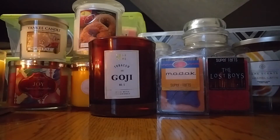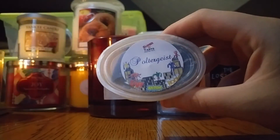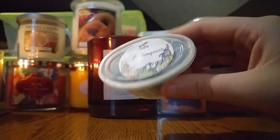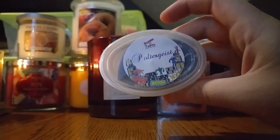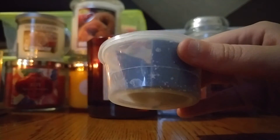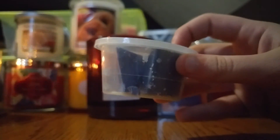The last thing from Super Tarts I included is Poltergeist, because I love melting this with the Joy candle. I have a clamshell of this on the way, so I figured I could get through this little sample or at least use half of it, because you don't need a lot of this. As you can see it was cut into two big halves and there's a little third part.